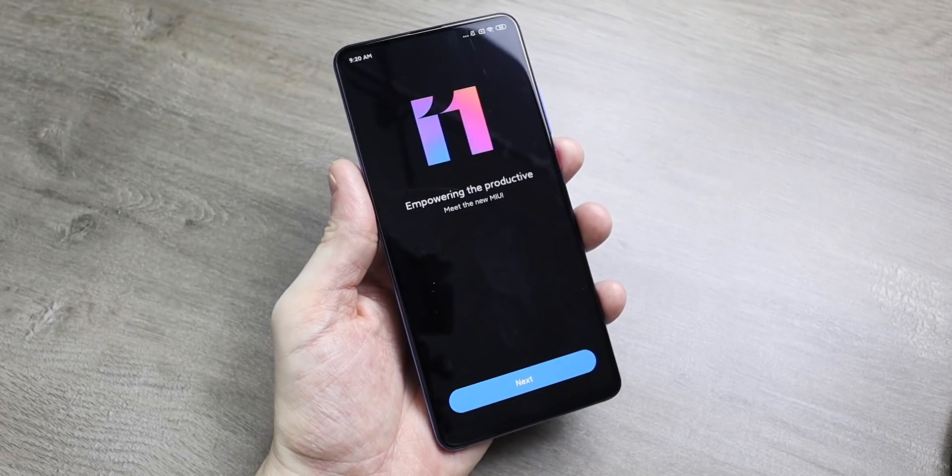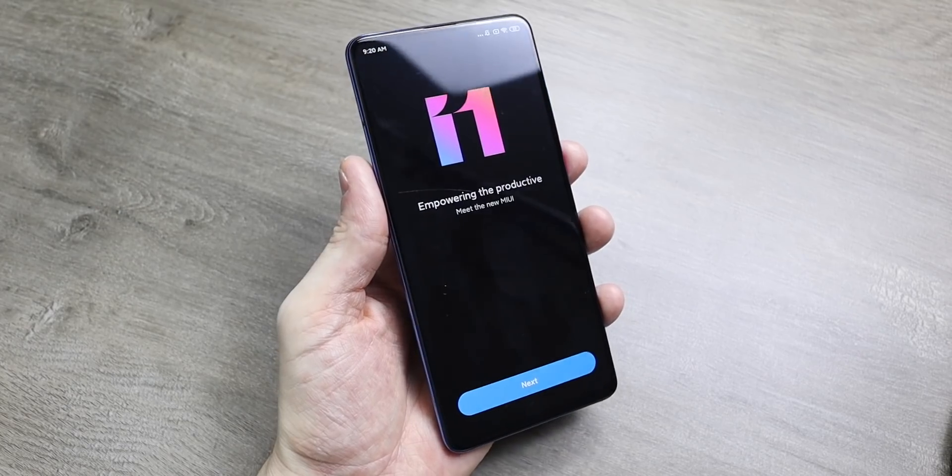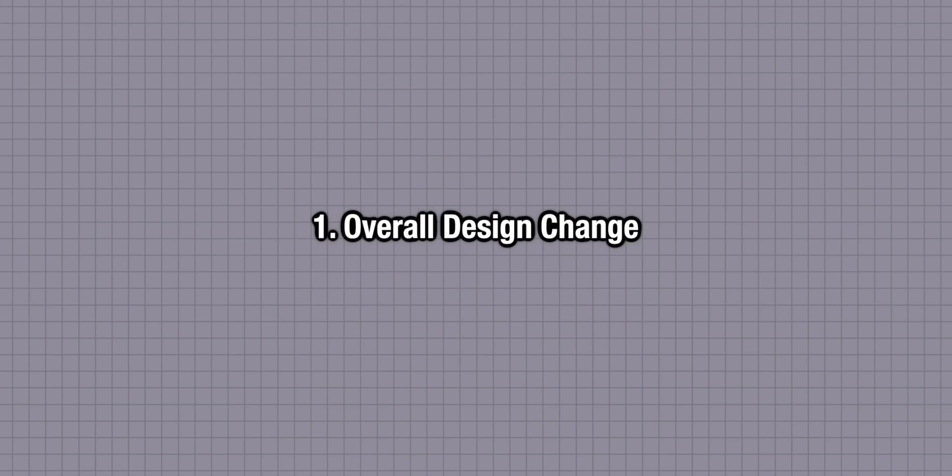MiUI 11 is here and it's starting to roll out. What are the top 10 features and changes in MiUI 11? I've got MiUI 11 on my Redmi K20 Pro China ROM edition. The biggest change that you'll notice is the design change with MiUI 11.